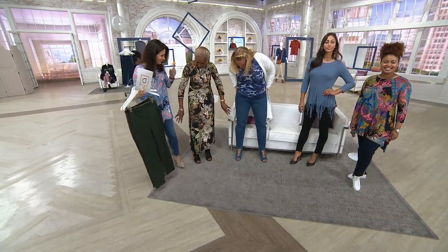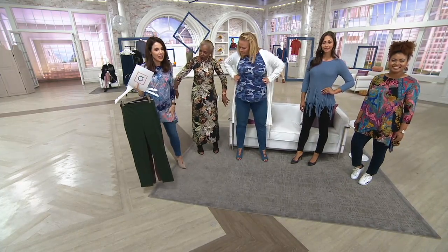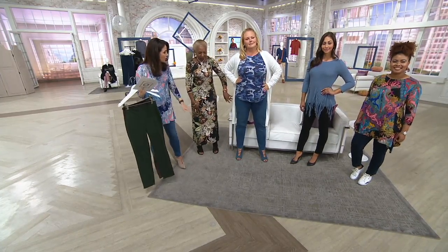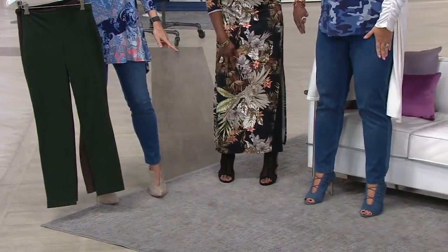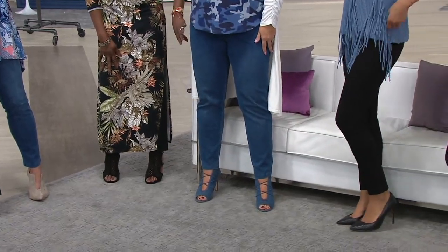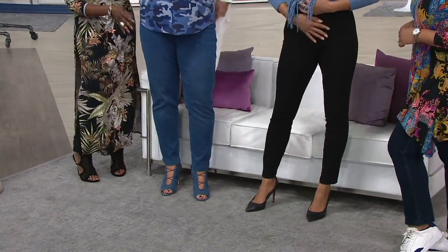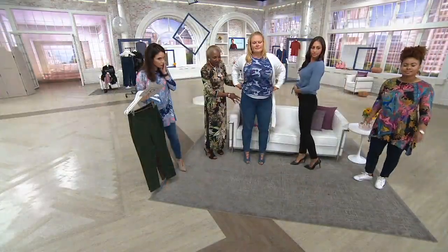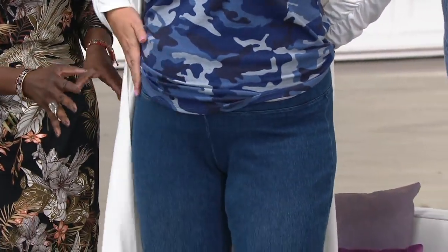Look at how amazing they look. You're 5'5" and you're in the extra small in the midwash. And Jackie, you're in the regular inseam. She's 5'9", in the large, in the regular. Look at how amazing they look on. This is the beauty — to be able to have on a denim that really looks fabulous.